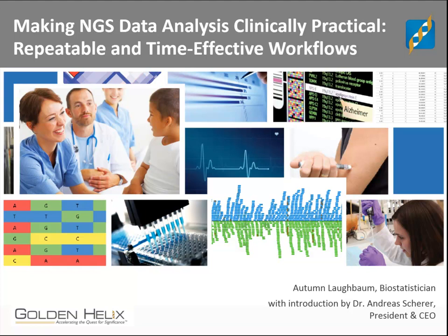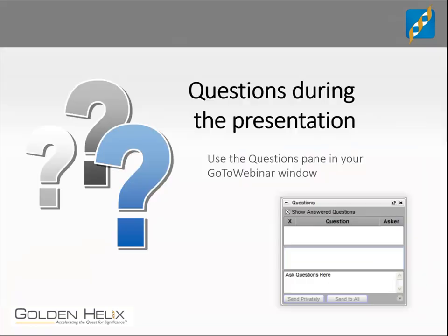For this webinar, we have registrations from all over the world. Over the last year, we averaged about four to eight hundred registrations per event. Our goal is to give the community an overview of best practices in the context of our toolset. Today's topic is Making NGS Data Analysis Clinically Practical, Repeatable and Time-Effective Workflows. As we go along today, if you have any questions about this topic, please type them in the question pane of your webinar software. We are monitoring your comments and questions, and at the end of the presentation, we plan to go through them and try to answer as many as possible in the allotted time.